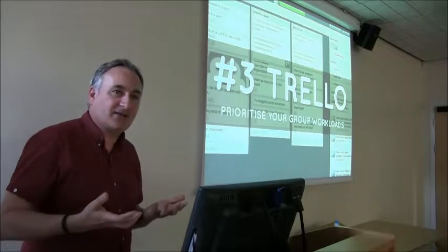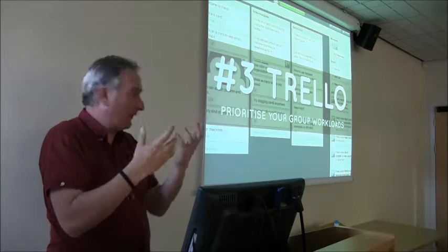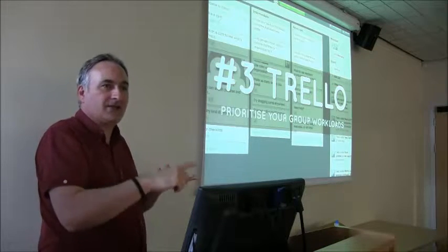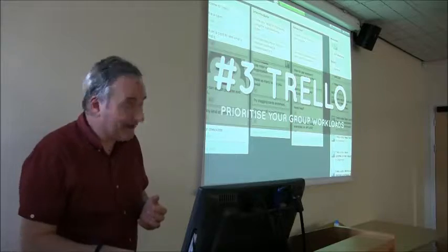For people who like to work with lists — I've got various colleagues who work purely off lists and that's a really good way for them to work — there are apps like Wunderlist, Todoist, or Remember the Milk. They all do very similar things.